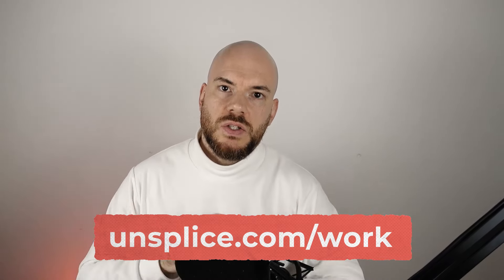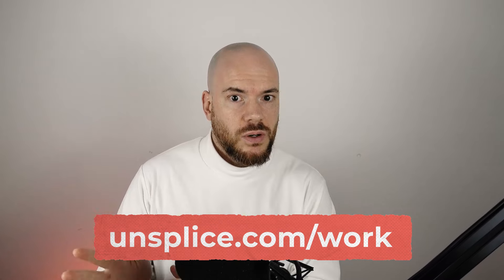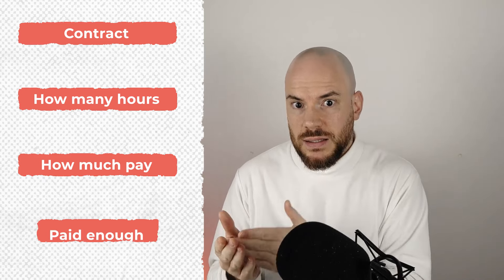If you're interested in that workshop, head to unsplice.com/work. I made it really cheap so that anybody can afford it. Now that you know where to find work, build a system to reach out to clients. Once you have a meeting, agree the terms — contract, hours, how much you're going to get paid. Make sure you get paid enough. If you don't have a clue how much to charge, join a membership or speak to an expert — inside Unsplice Pro you can ask me how much you should charge.